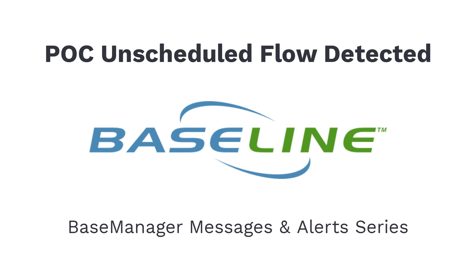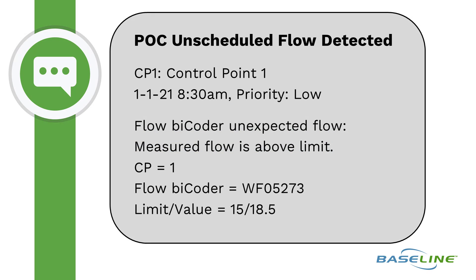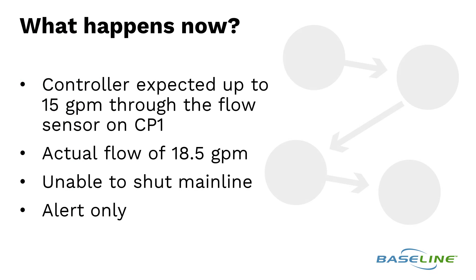POC unscheduled flow detected. The message reads: POC unscheduled flow detected, January 1st 2021 at 8:30 a.m., priority low, flow by coder unexpected flow, measured flow is above limit. Control point equals 1, flow by coder equals WF 05273, limit versus value equals 15 versus 18.5.